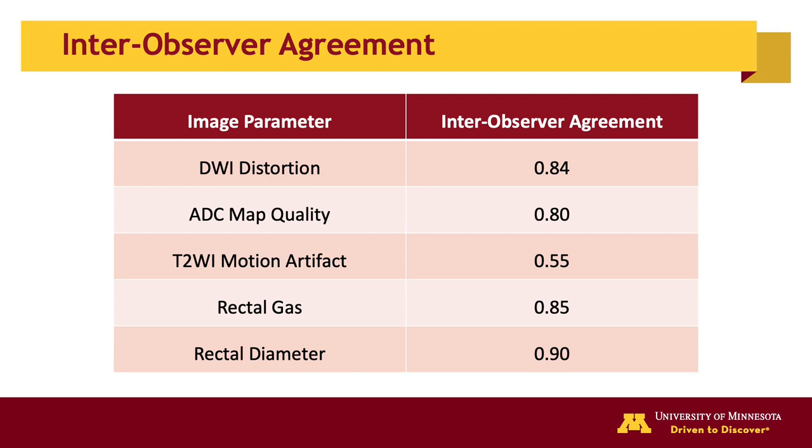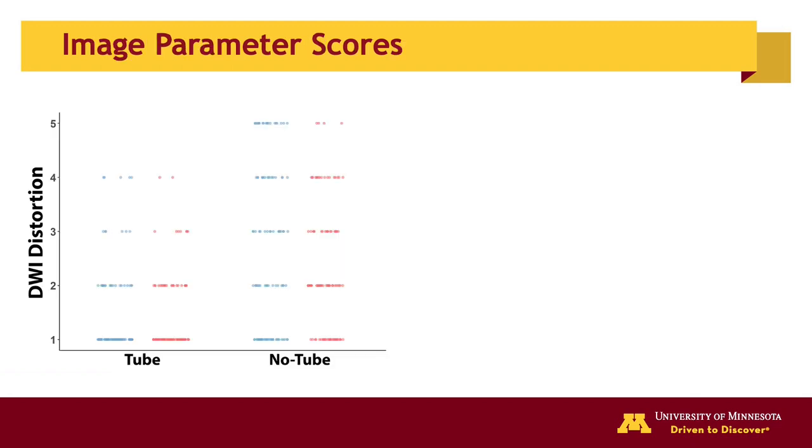Inter-observer agreement was almost perfect for DWI distortion and presence of rectal gas. There was substantial agreement for ADC map quality, moderate agreement for T2-weighted image motion artifacts, and high agreement for rectal diameter. Image parameter scores between the tube groups are shown by reviewer 1 in blue and reviewer 2 in red, with the respective horizontal colored bar as the mean for each reviewer, which were not significantly different. The black horizontal bar is the mean for both reviewers.